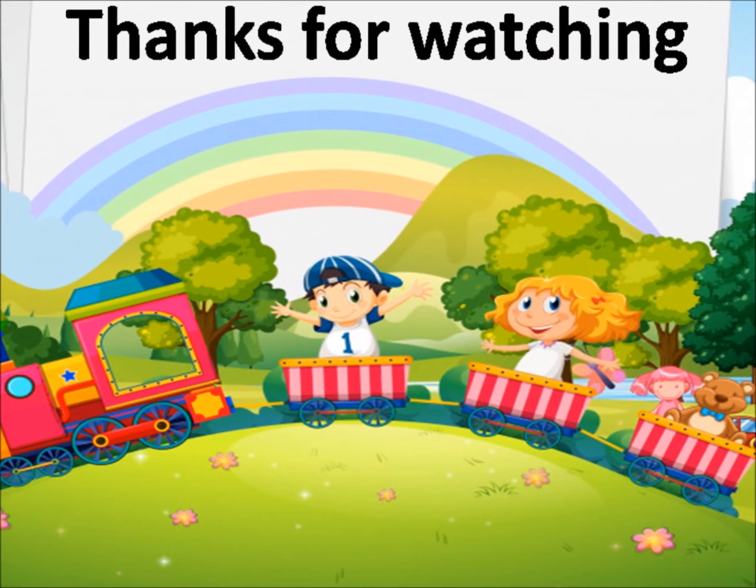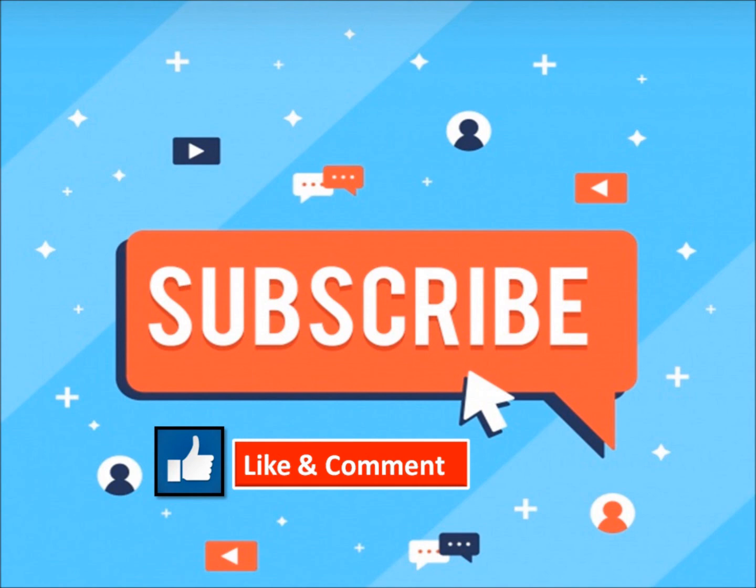Thanks for watching my video and don't forget to like and subscribe to my channel. Till then, bye bye and take care. I'll see you next time.